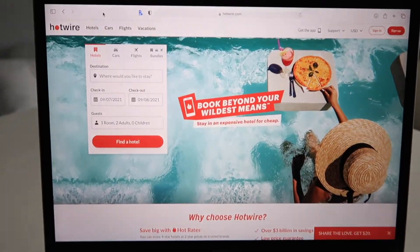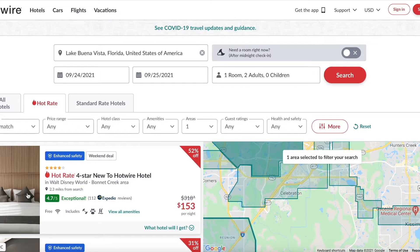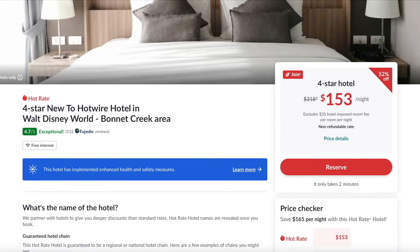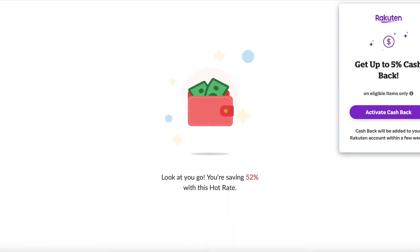To save 60% off Walt Disney World hotels, there's a catch: you don't know what hotel you're booking for sure until after your reservation is made. And once you book your hotel, no cancellations are allowed.